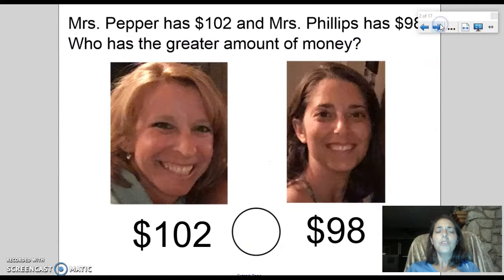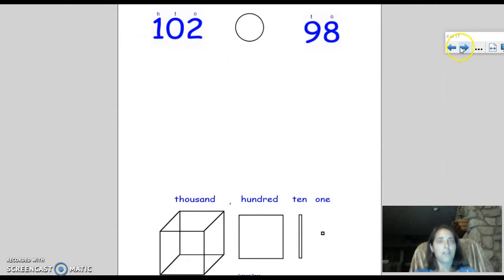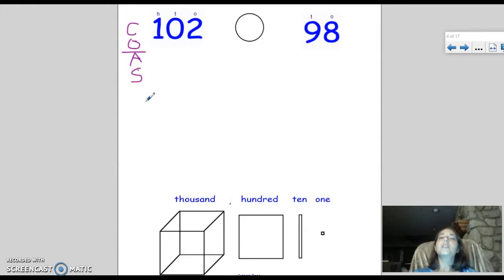We have to worry about digit AND place value — where those digits are located. Digit and place value combined — that's what gives us the value of a number. So you can see: Mrs. Pepper has 102 dollars, Mrs. Phillips only has 98. Mrs. Pepper won, even though her individual digits are smaller. We are going to be learning a song — I call it the co-host song. Co-host stands for Comparing, Ordering, Adding, and Subtracting — the four math skills that all use the same strategy.